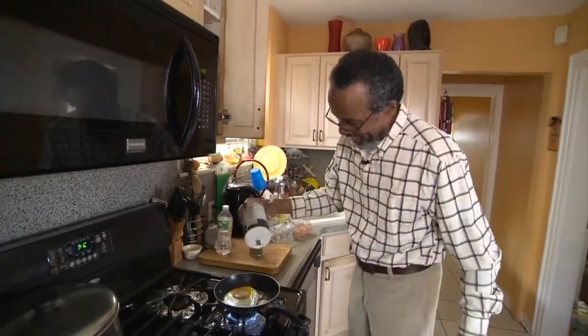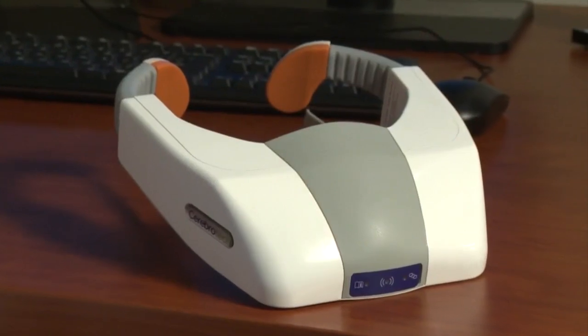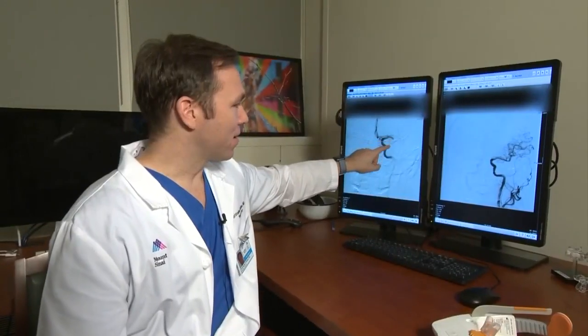Eight months ago he was at work when suddenly he couldn't move the left side of his body. He was rushed to the emergency room where doctors used this portable wireless visor to determine he suffered a severe stroke.